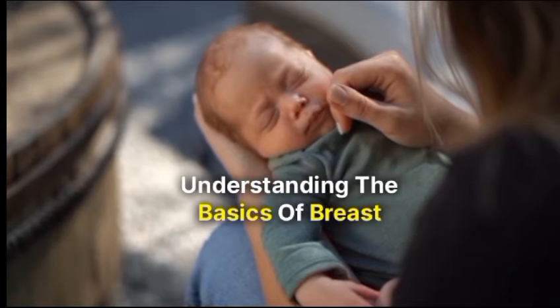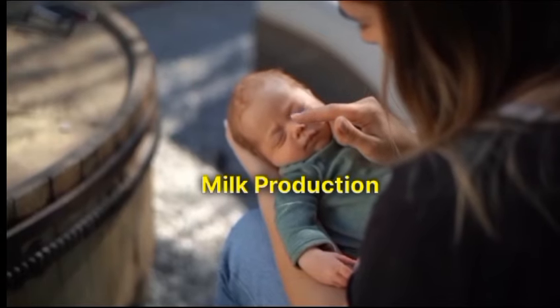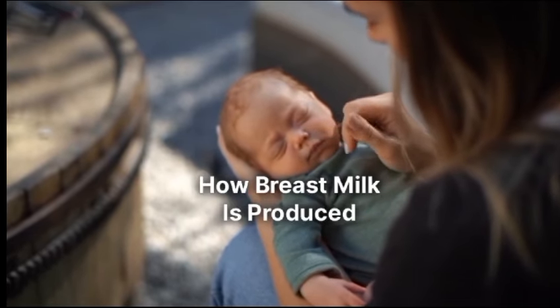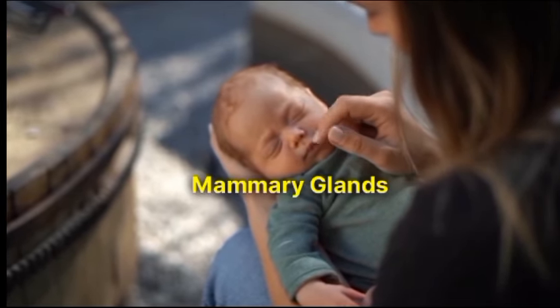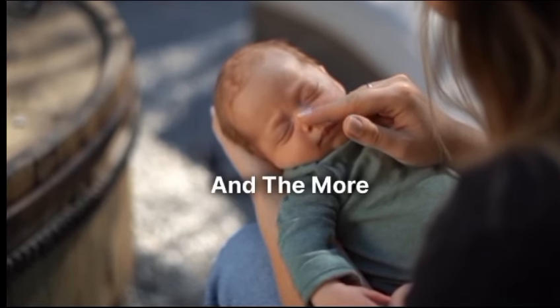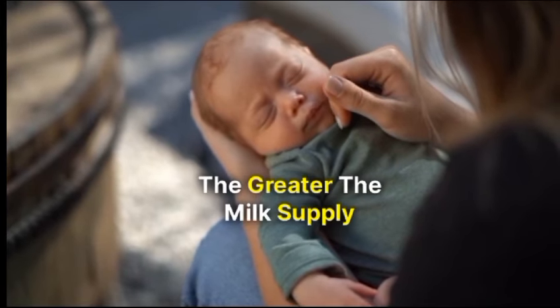Understanding the basics of breast milk production. Before we delve into the benefits of breast massage, let's quickly review how breast milk is produced. Mammary glands within the breast tissue are responsible for milk production, and the more efficiently these glands are stimulated, the greater the milk supply.